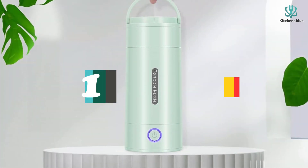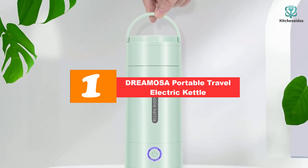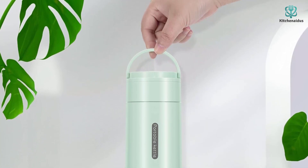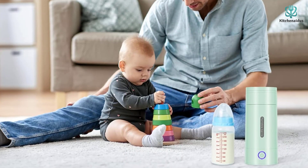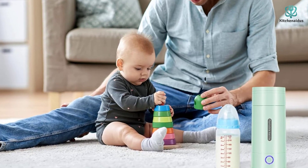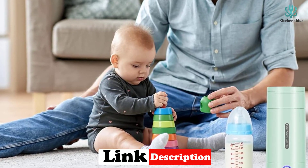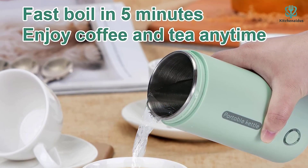And finally at number 1, we have the DREAMOSA Portable Travel Electric Kettle. For those who are constantly on the go, the DREAMOSA Portable Travel Electric Kettle is the best electric kettle for you. Its sleek and stylish design holds 0.3 liters of water, and it comes in three colors: blue, green, and white. The kettle heats to a boiling point in up to 5 minutes and is powered by 300 watts. This kettle is perfect for tea, coffee, instant noodles, and even hot cocoa.